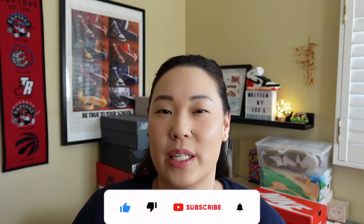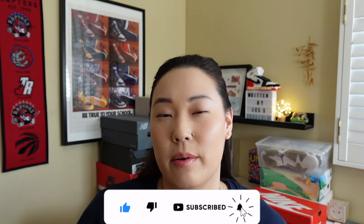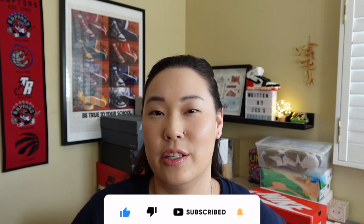If this is your first time to the channel, then welcome. My name is Jess from writtenbyjess.com and I make videos and written blog post content about sneakers and lifestyle products. So if you like that kind of content, please consider hitting the subscribe button right down below. I would appreciate your support, and to those who are back, thank you for sticking around for another one.